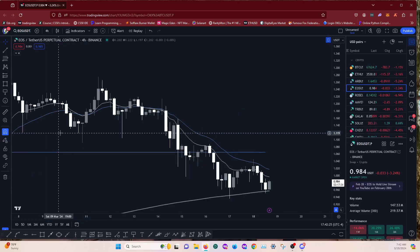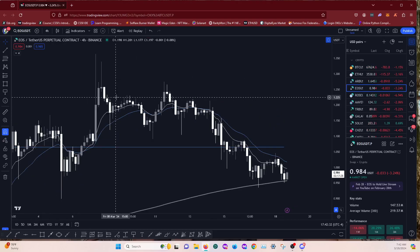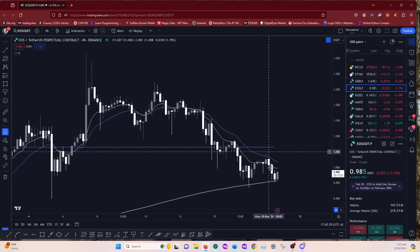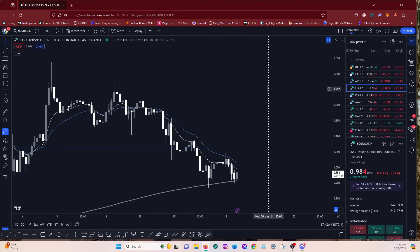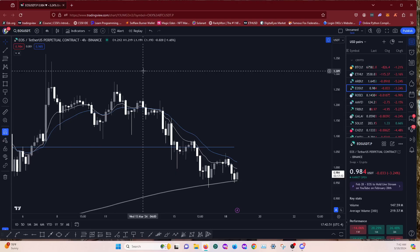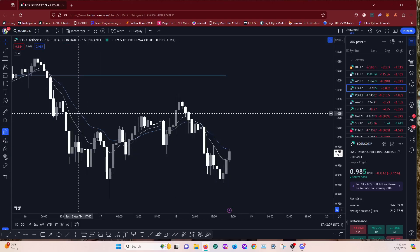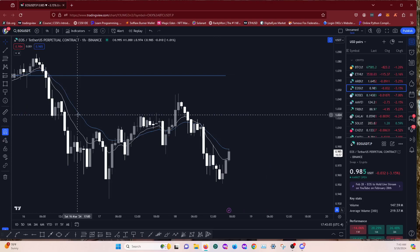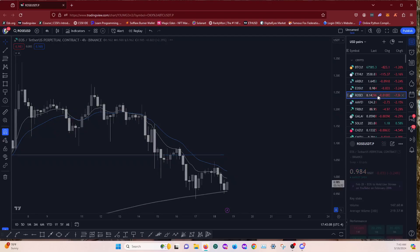EOS — I don't really like to trade EOS, it bores me. But that looks decent for a bit of a long attempt. It's retested the 200 MA on the four hour and it's kind of using it as support. We've got the bearish cross on the 9/18 MA so that's not indicative that there's bullish momentum coming in, but let's have a look at the one hour. I wouldn't bother — let's move on quickly because that's just not showing me anything.